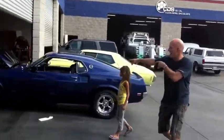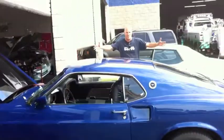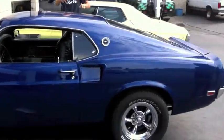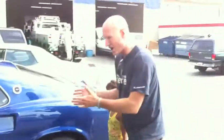Look at this, guys — hold on, hold the presses. 69, baby! Mach 1, 351. This is our next restoration after the 71 drives off. I know all you guys are telling me to keep the 71, but look at this car. Don't get me wrong, I still love the 71 — but look at this car.